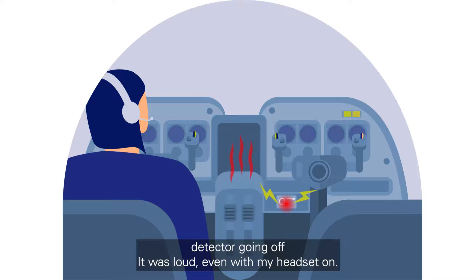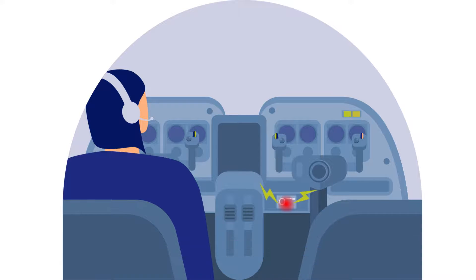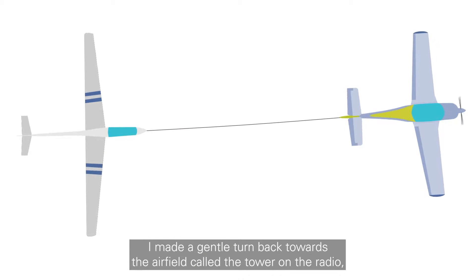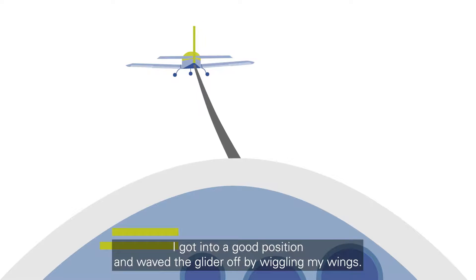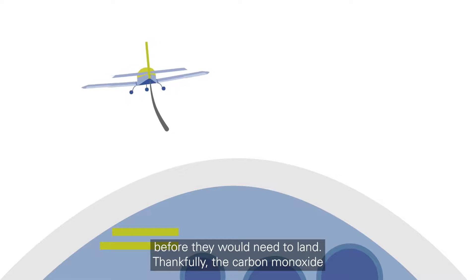It was loud even with my headset on. I turned the heater off as my first action and then pushed the little vents open in the windows. I still needed to keep focused on flying as I have a glider relying on me. I made a gentle turn back towards the airfield, called the tower on the radio and told them what I was doing. I got into a good position and waved the glider off by waggling my wings. They dutifully released and I was able to go to idle power and head for the ground before they would need to land.